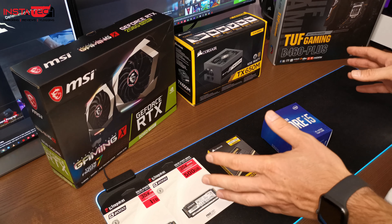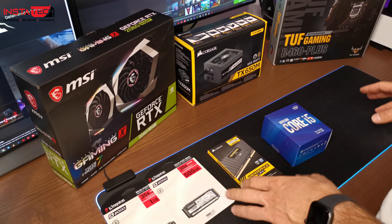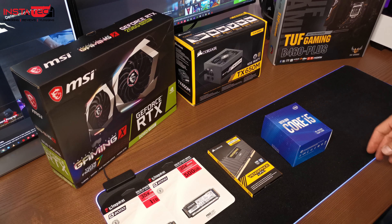Όσον αφορά το κουτί, δεν σας το δείχνω τώρα — θα το δούμε στο τέλος ολοκληρωμένο. Να μου πείτε τη γνώμη σας. Πάμε τώρα για ένα γρήγορο unboxing.